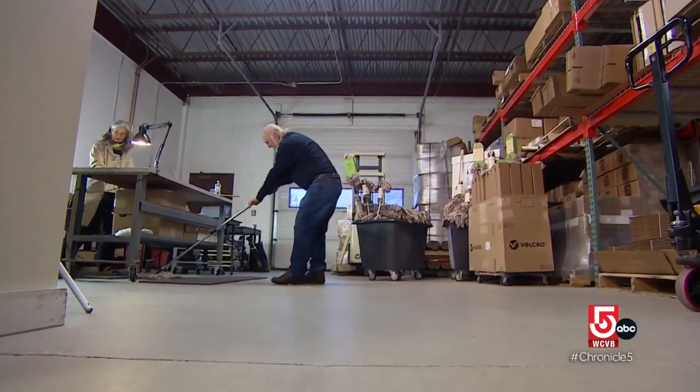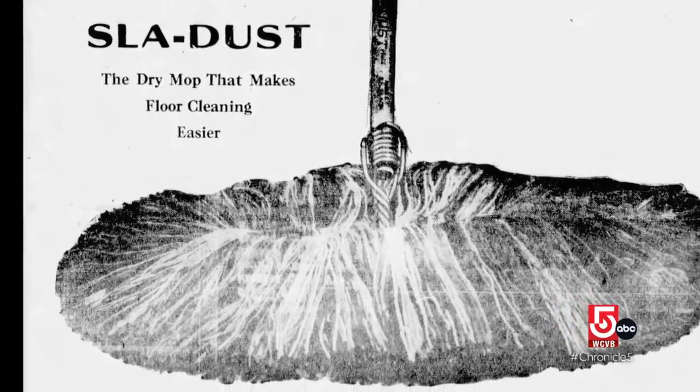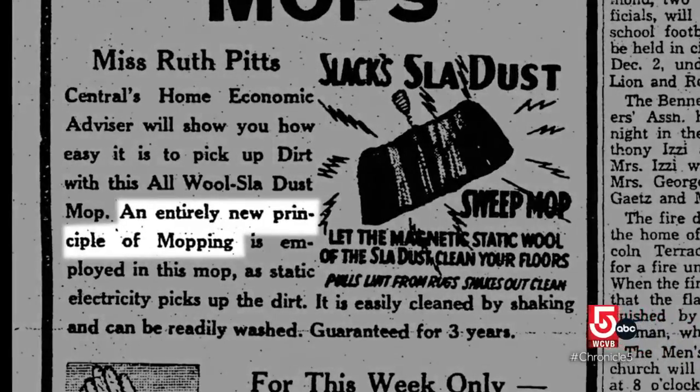Tom Slack's great-grandfather Alexander started the company in 1909. Over the years, the Sleigh Dust has been marketed as a magnetic mop — one that promised an entirely new principle of mopping.